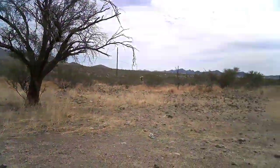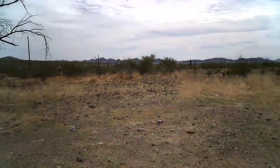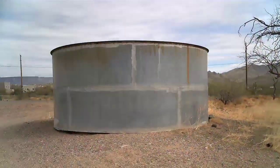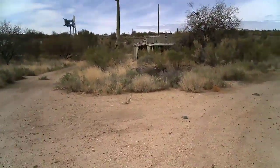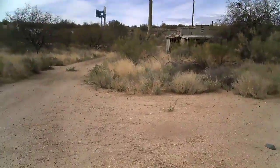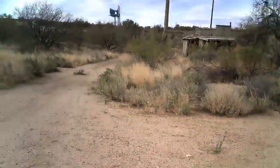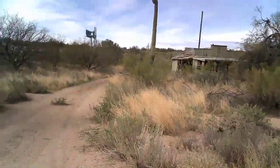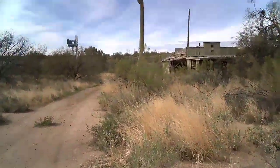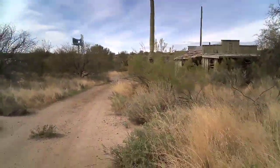That's about it down this road. Find something else. Check this out. This is an old abandoned property from the Wild West days.